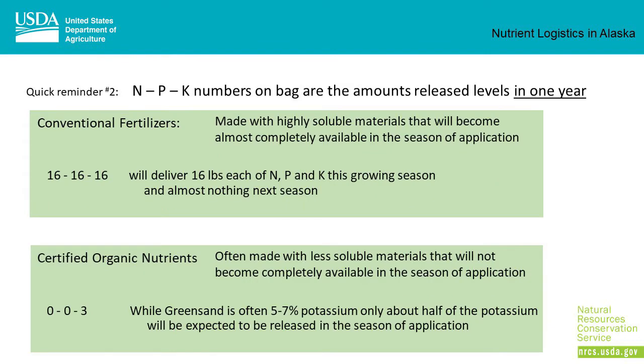Quick reminder number two: the NPK numbers on the bag are the amounts of nutrient released in one year. Conventional fertilizers are made with highly soluble materials that will become almost completely available in the season of application. 100 lbs of triple-16 will deliver 16 lbs each of N, P, and K this growing season and almost nothing next growing season.